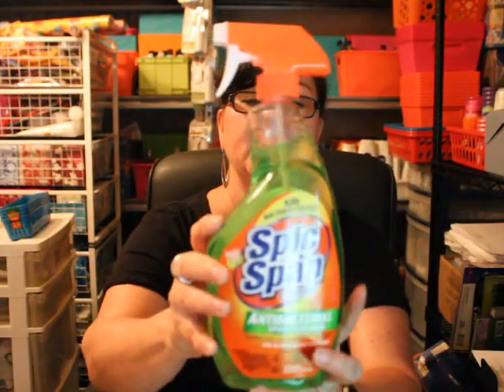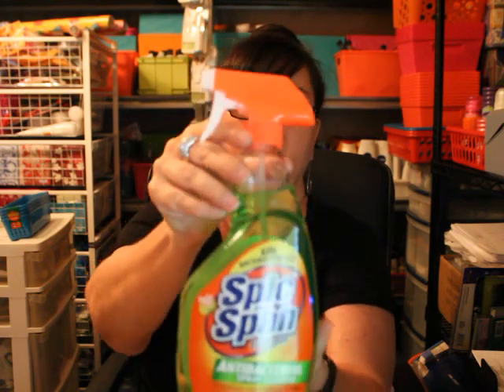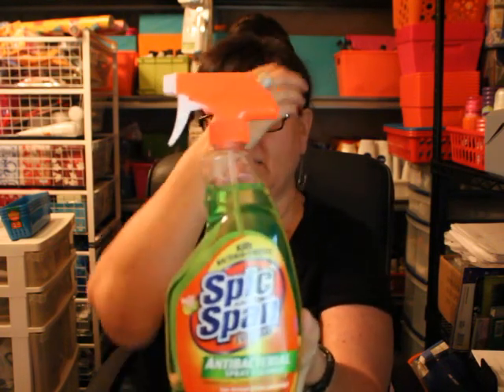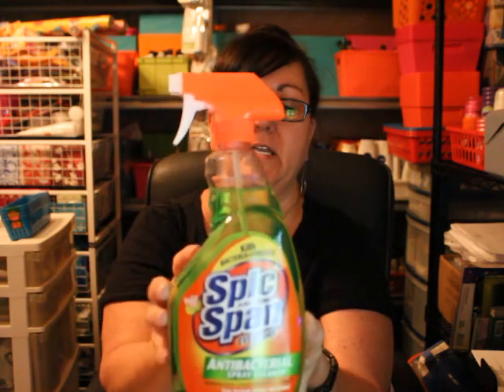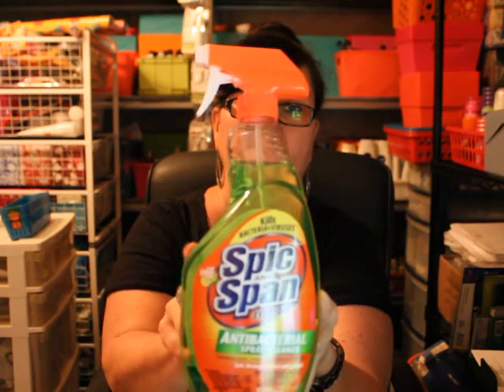I also got some Spick and Span Everyday Antibacterial Spray Cleaner. I wanted to try this out — I picked it up for the kitchen. I'm going to see how it does, and if it does good, I'll be buying some more.